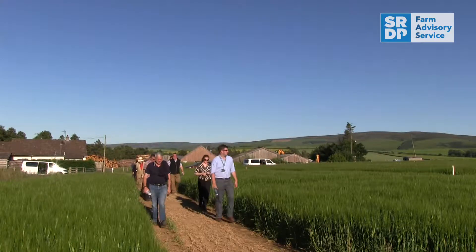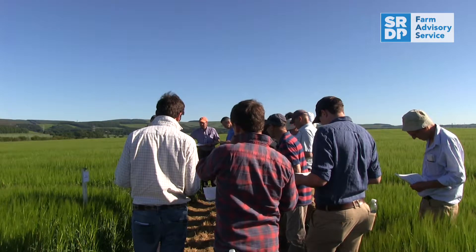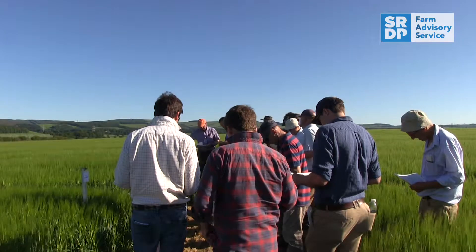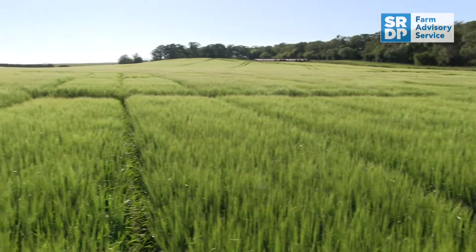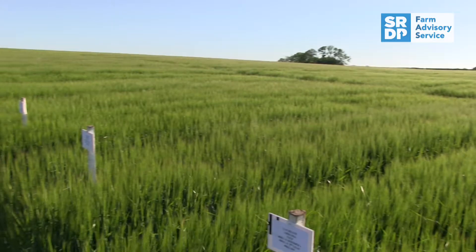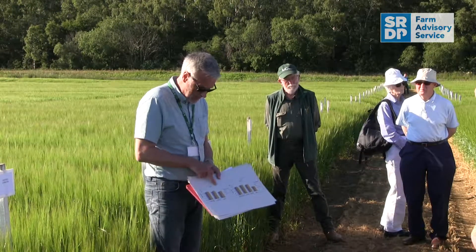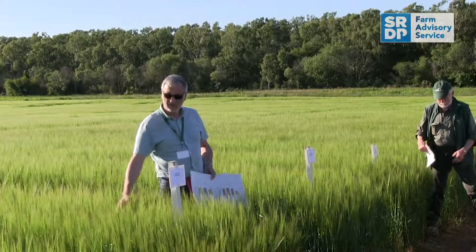Today we're looking at some integrated pest management trials, specifically integrated disease management of spring barley crops — looking at alternatives to traditional fungicides, namely biologicals. These trials in particular are looking at elicitors: products that the plant recognises as a potential threat, which induces a resistance response. What we're finding is that when we use the seed treatments and some of the elicitors at T0, we're seeing very effective control when used in combination with a reduced-rate fungicide program — potentially half the recommended rate — offering solutions to the loss of actives due to regulation and the evolution of resistance.